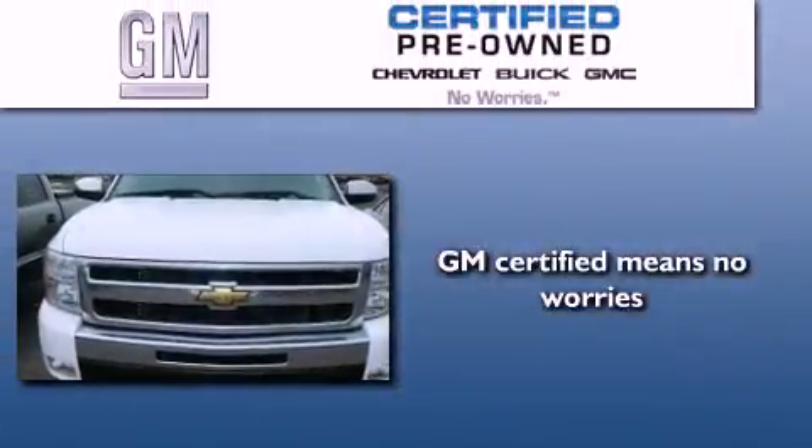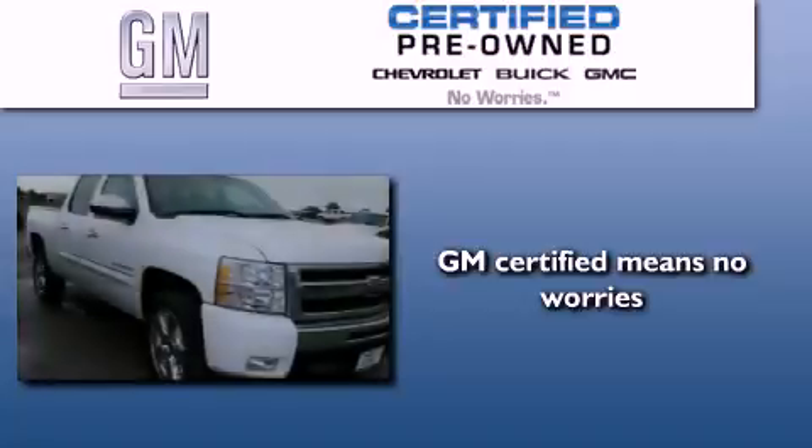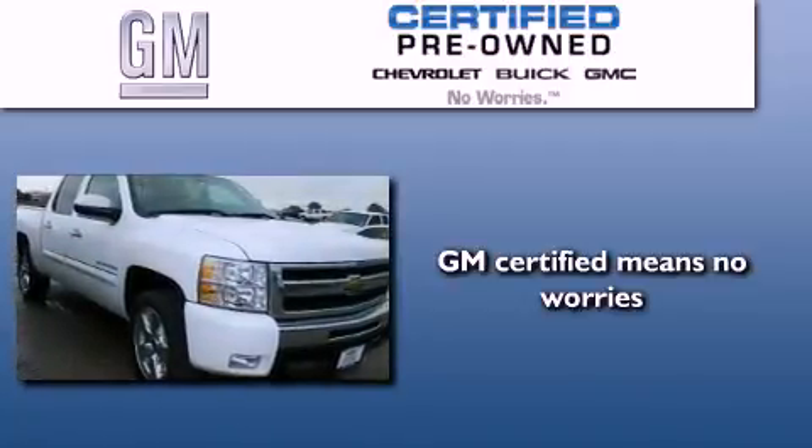A GM-certified used vehicle can deliver more satisfaction and certainty than any ordinary used vehicle.